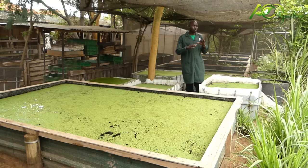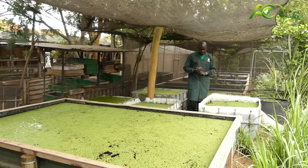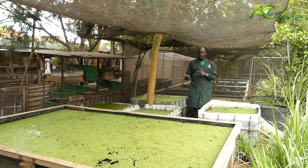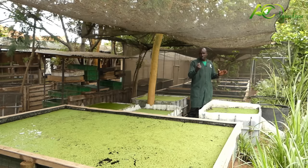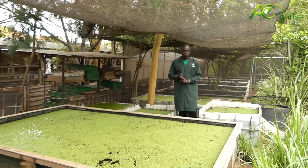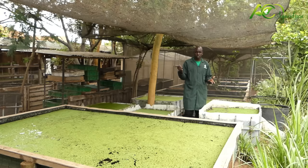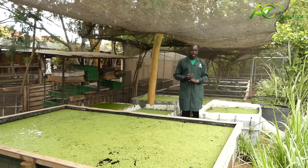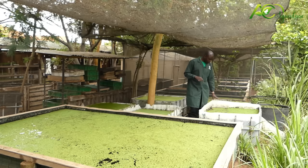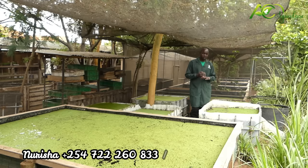For the Azolla, they normally like a shaded area — not a very sunny area. That is why you can see the shade nets are roofing this side. For the Azolla, we can use them in so many ways. As we say in the side of permaculture, every element has got more than one function. That means the Azolla itself has got several functions. It is very rich in protein. They also have amino acids as well as vitamins. They are legume, and they contain protein, which is good for the growth of the animals as well as milk production and egg production.